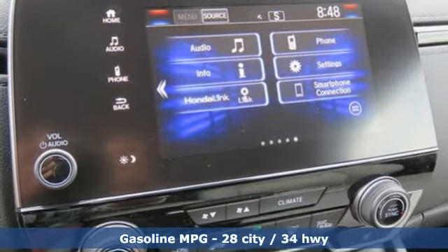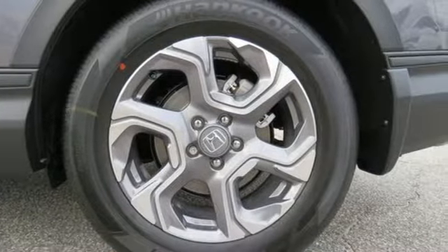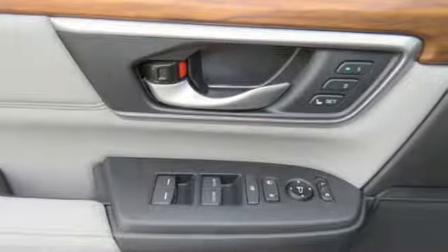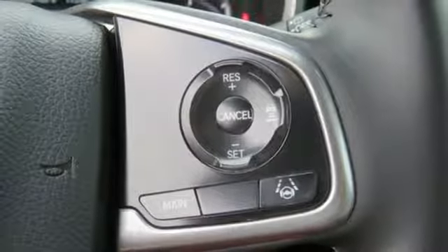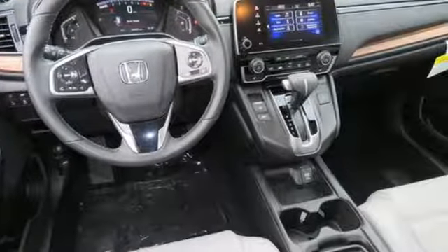Streaming audio, doors and push-button start proximity key, front heated leather bucket seats, auto dimming rear view mirror, remote engine start, dual zone climate control, intercooled turbo inline four-cylinder engine, power sliding and tilting sunroof, gas pressurized shocks and power heated mirrors.